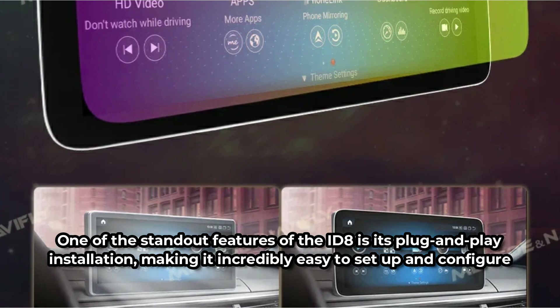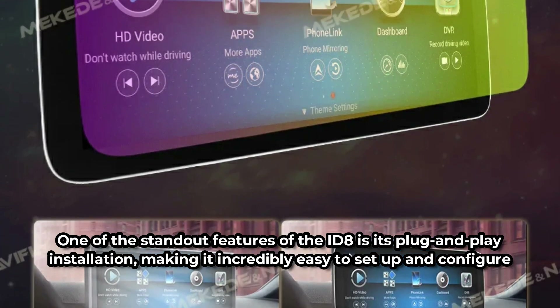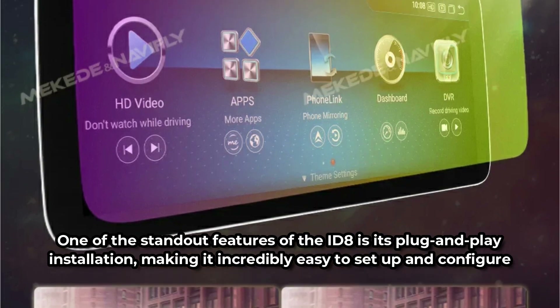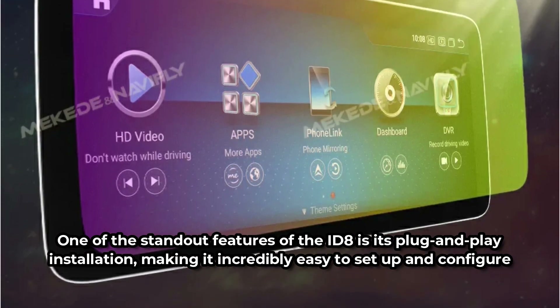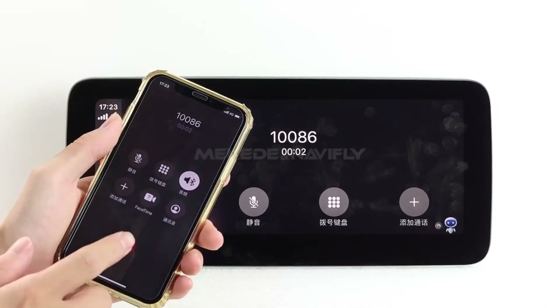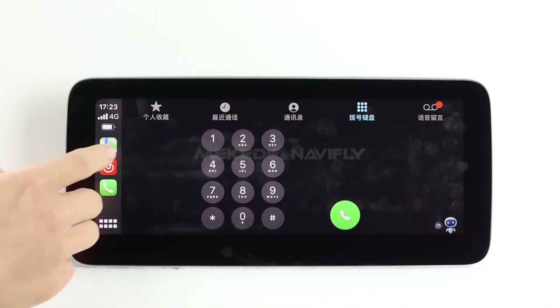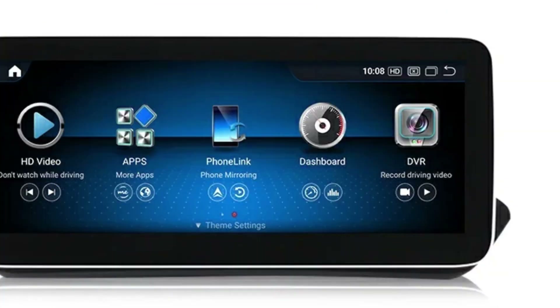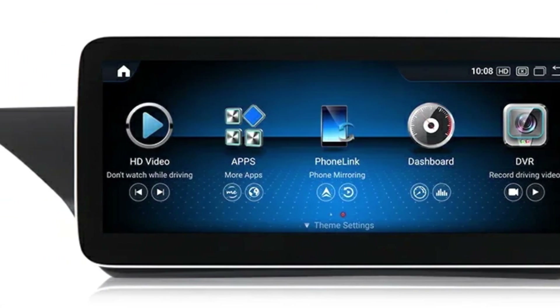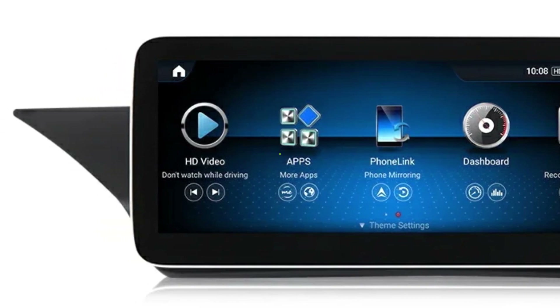One of the standout features of this device is its plug-and-play installation, making it incredibly easy to set up and configure. To further aid users, comprehensive installation manuals and video guides are provided, ensuring a hassle-free experience. Additionally, dedicated customer support is available to address any queries or concerns, providing peace of mind throughout the installation process.